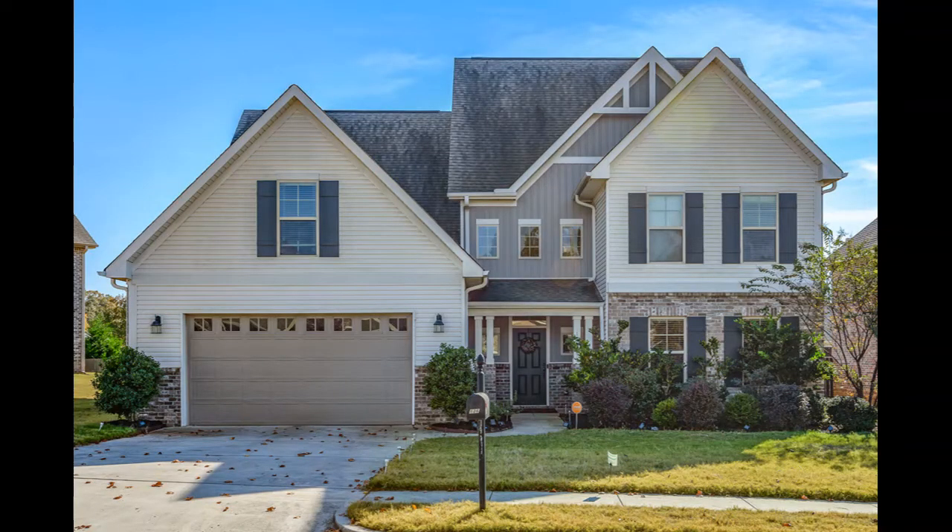I have a few professional photos in here of the house I recently sold in the community. This is one of the older homes, built in 2012, so it'll give you a good idea of some of the fit and finish on the interior as well as what the homes look like on the outside.